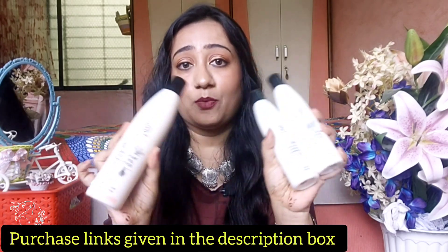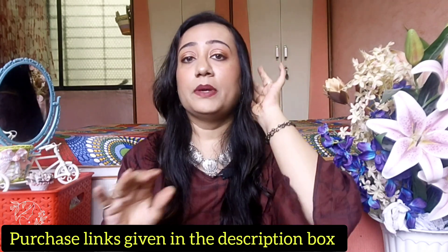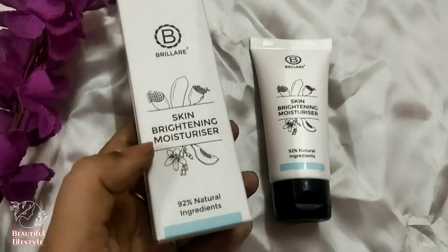I hope that you will understand which one you should take. The purchase link I have put in the description box. If I get products here, I will also tag them. So that was about the shampoos. Now let's talk about the skincare I have taken recently and started using.